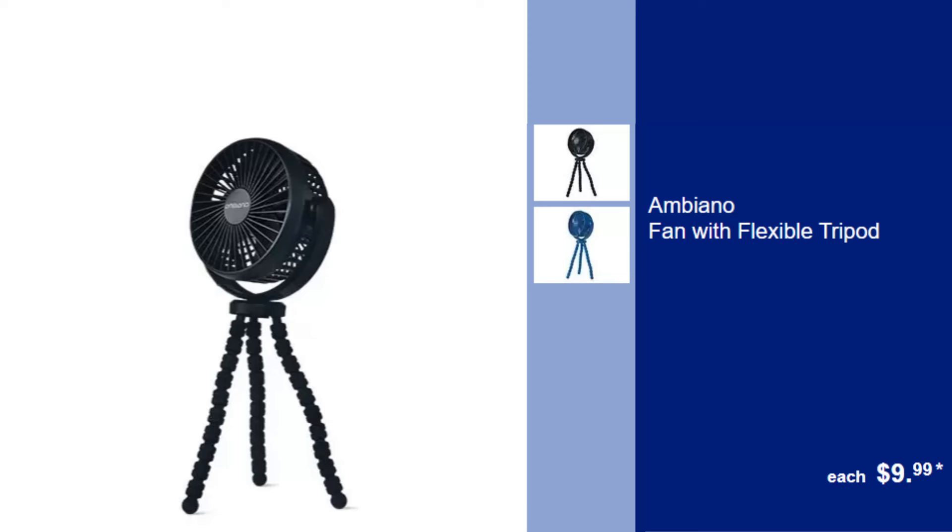Ambiano fan with flexible tripod, $9.99. Portable and versatile fan that can be mounted anywhere, perfect for on-the-go cooling.